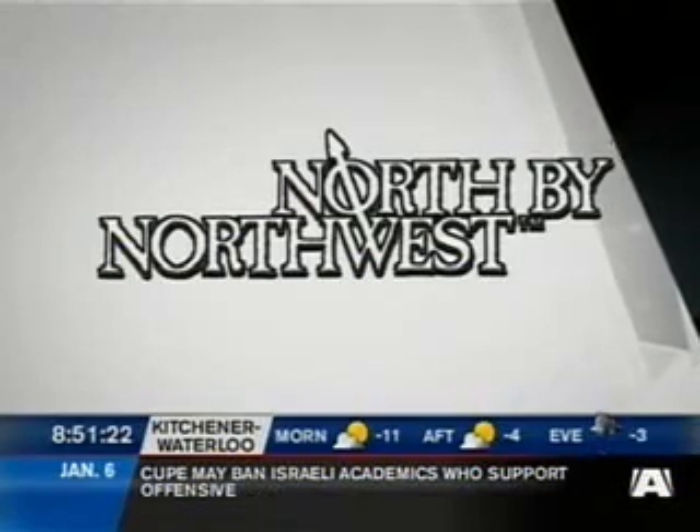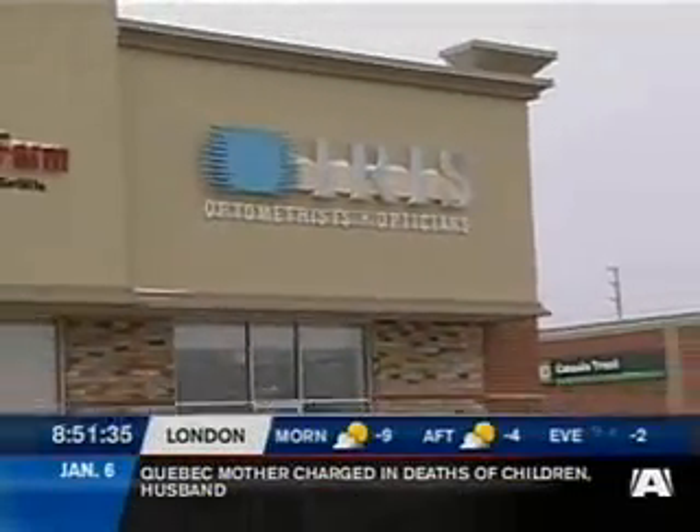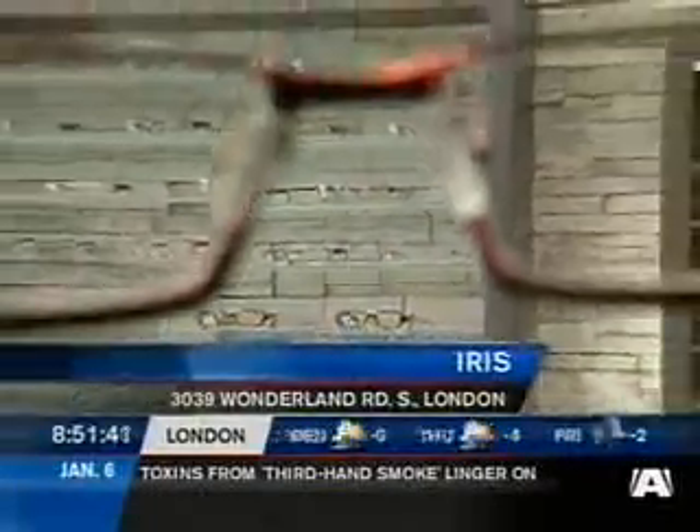Provided by North by Northwest — we sell adventure. Welcome back to a morning on location. Today we're checking out the latest in eyewear styles for men and women available at Iris. We're here this morning at the corner of Wonderland and Southdale, taking a look at the latest and hottest fashions in men's and women's eyewear.